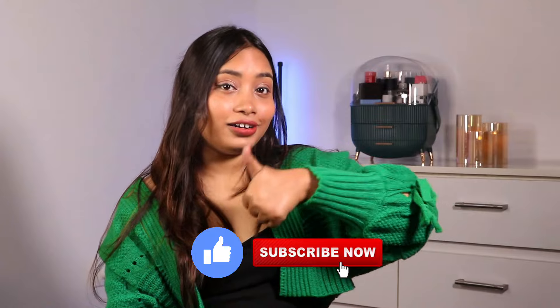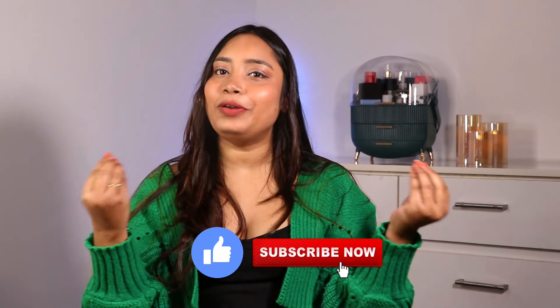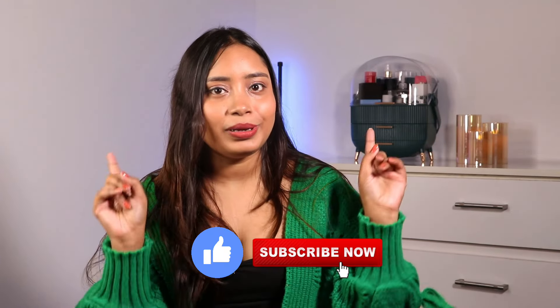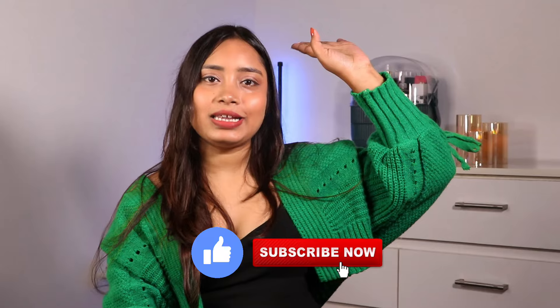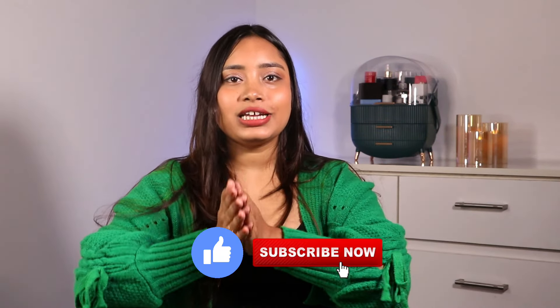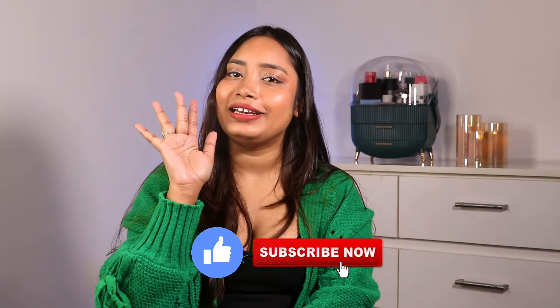That was it for the winter essentials haul video! I hope the video was informative and you got some value from it. If you did, please like and subscribe, and let me know in the comments which videos you'd like to see in 2024. You can check out the rest of my videos and all the product links in the description box. See you in the next video — take care!